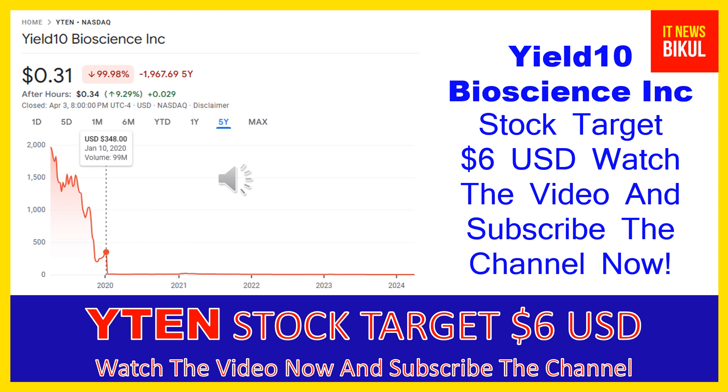Yield 10 Bioscience Inc company market cap is 3.727 million. Yield 10 Bioscience Inc operates as an agricultural bioscience company in the United States. The company primarily focuses on production of low carbon products through processing camelina seeds. Its products include camelina oil for low carbon biofuel feedstock, omega-3 oils for nutrition, and PHA bioplastics for biodegradable zero waste packaging solutions.